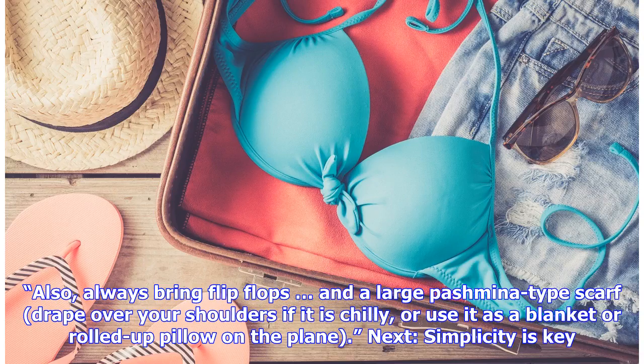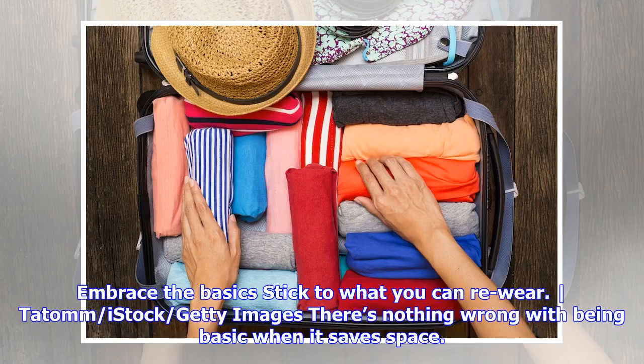Also always bring flip-flops and a large pashmina-type scarf. Drape it over your shoulders if it is chilly, or use it as a blanket or rolled-up pillow on the plane.